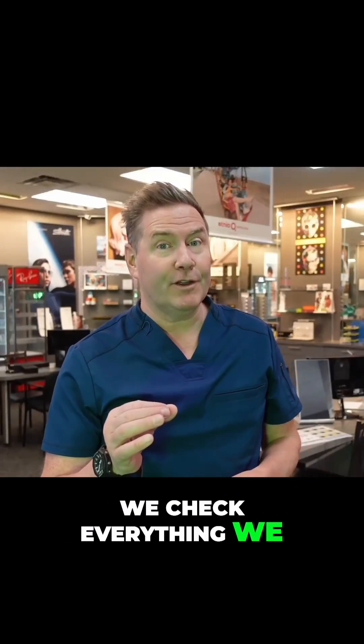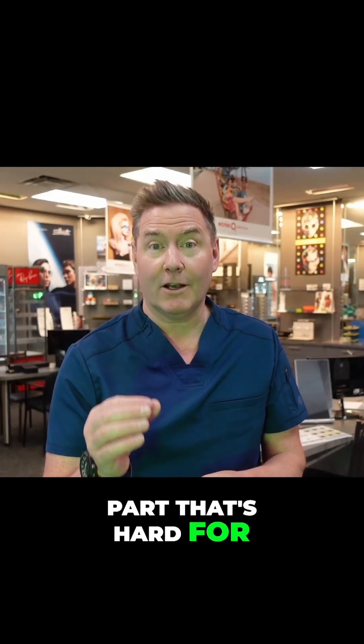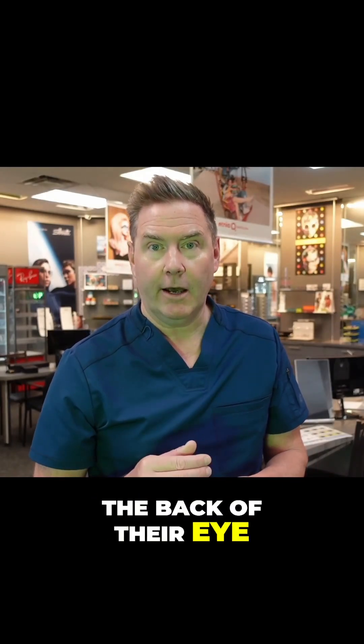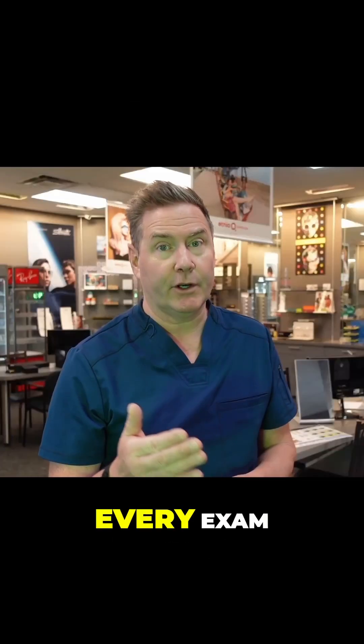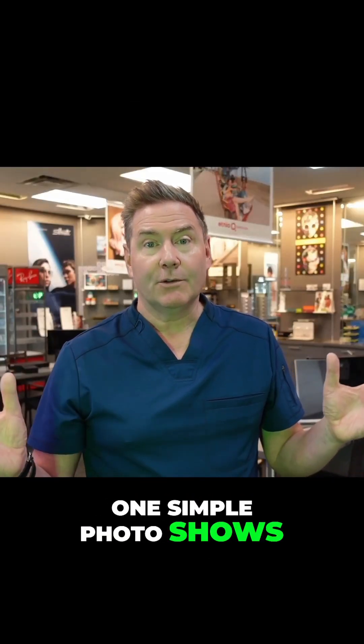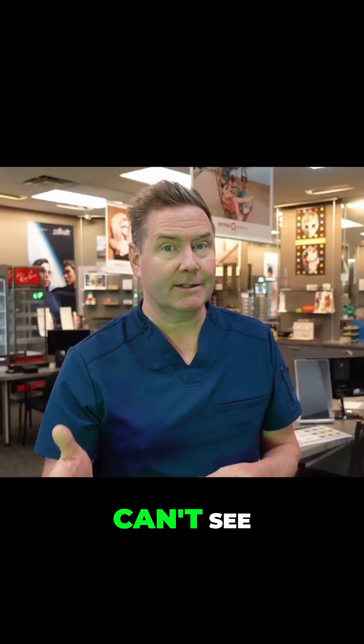When your child has an eye exam, we check everything we can see. But there's a crucial part that's hard for us to see in your child — the back of their eye. That's why we recommend Optos retinal photos for every child at every exam. One simple photo shows us 82% of the inside of their eye, because serious conditions can sometimes hide where we can't see.